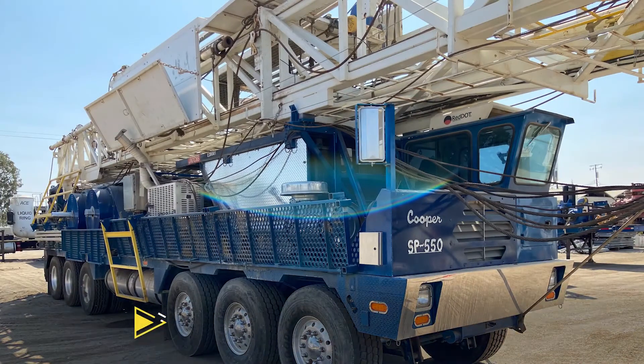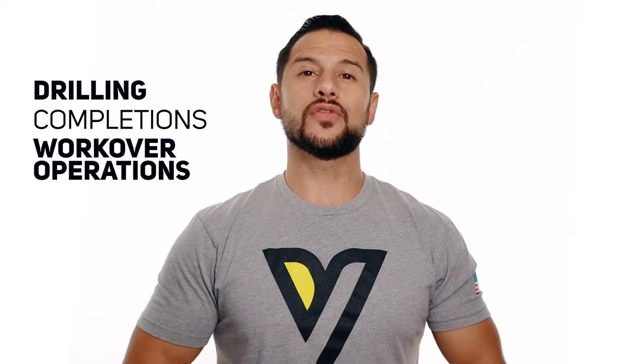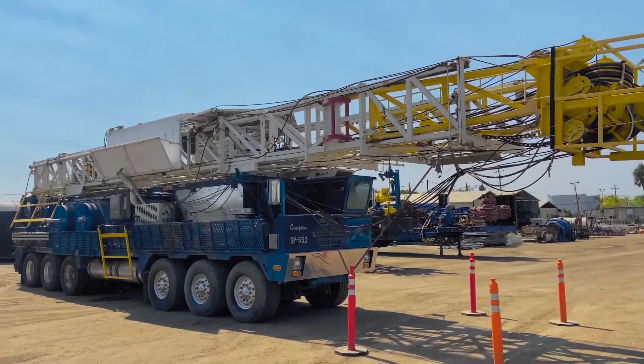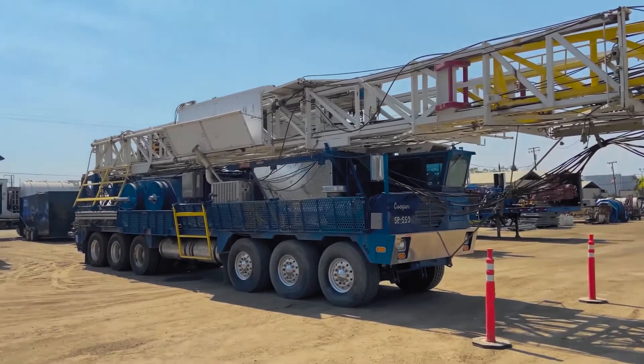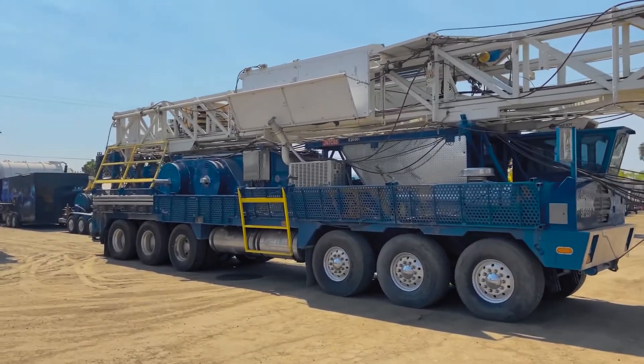Hey everyone, it's Brandon, and today on the VDEQ Listing Show we are featuring a Cooper 550 drilling rig that is stacked with everything that you'll need for drilling, completions, and workover operations. Take a look at this drilling rig — as you can see, this Cooper 550 is in great condition. It has been retrofitted with a top drive and has had very little runtime since this package was put together.